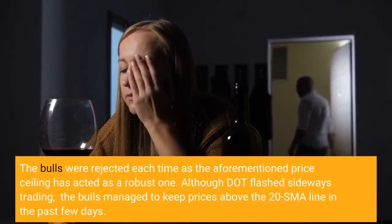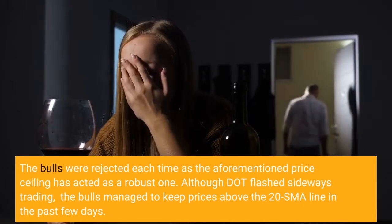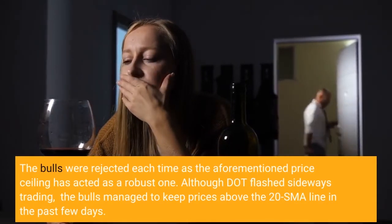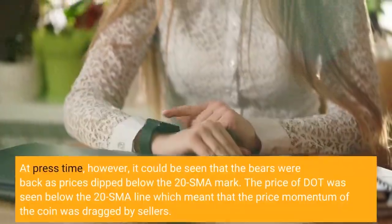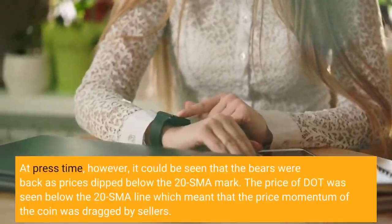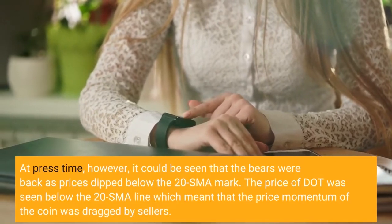Although DOT flashed sideways trading, the bulls managed to keep prices above the $20 SMA line in the past few days. At press time, however, it could be seen that the bears were back as prices dipped below the $20 SMA mark.